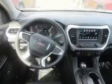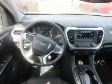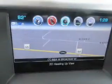Inside you'll find leather seats, heated seats, Bluetooth connectivity, Sirius XM satellite radio, an auxiliary input, remote start, steering wheel controls, a premium sound system, and push-button start.